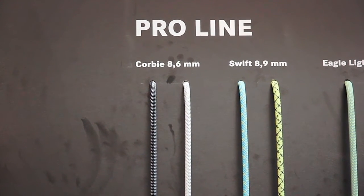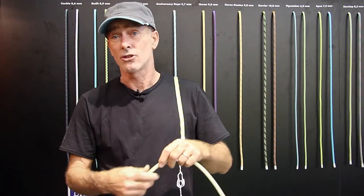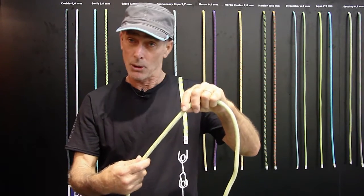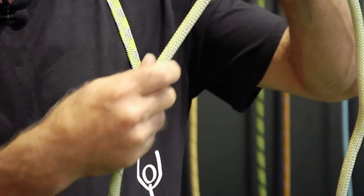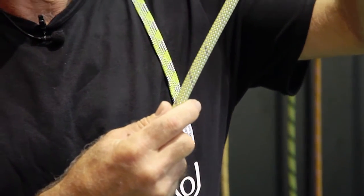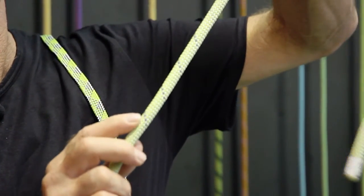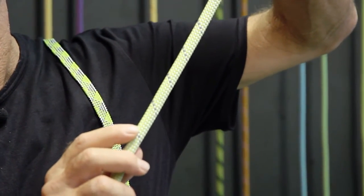Also new this year is the touch tech. The touch tech is designed so that at five meters on both sides of the rope there's a sudden different touch feel, letting you know you're coming to the end of the rope through the design of the outside braid.